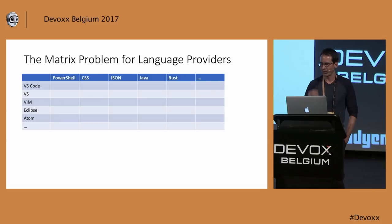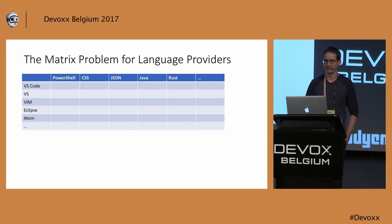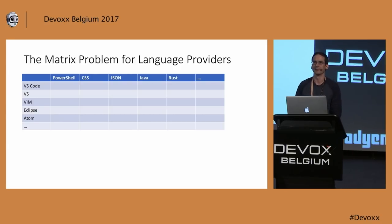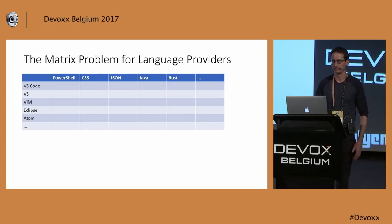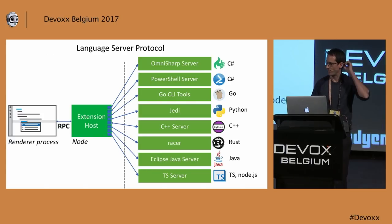Now you might say: we just implemented Java support for Eclipse, and you're serious that you're going to do that again for Visual Studio Code, just writing everything in TypeScript? And then a year later a new editor comes out, and you do it again? This doesn't work — you cannot reimplement all the language supports for all the editors all the time. It's a huge matrix that gets bigger with more languages and more editors. And out of that came the language server protocol, which is behind most of the language supports that we do.